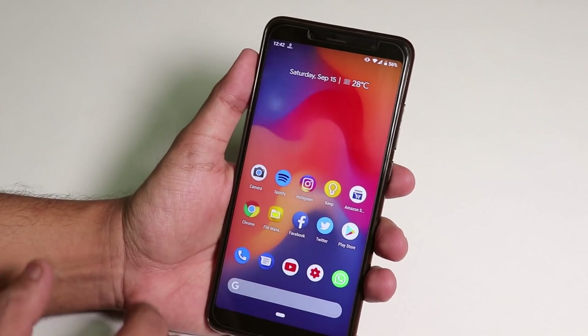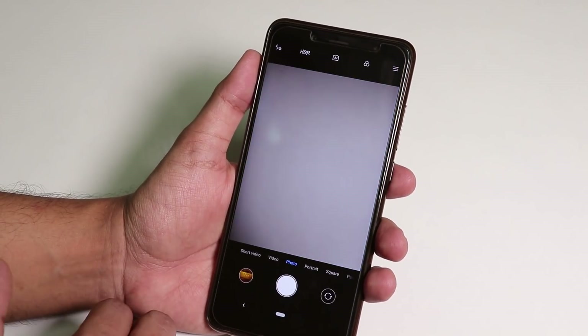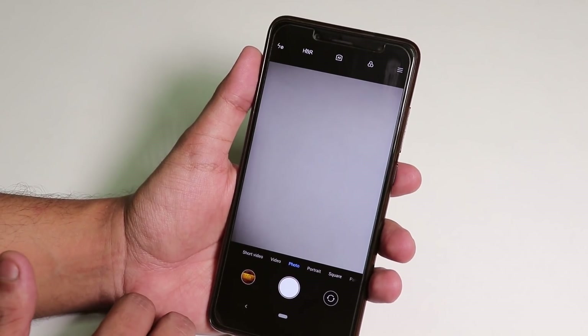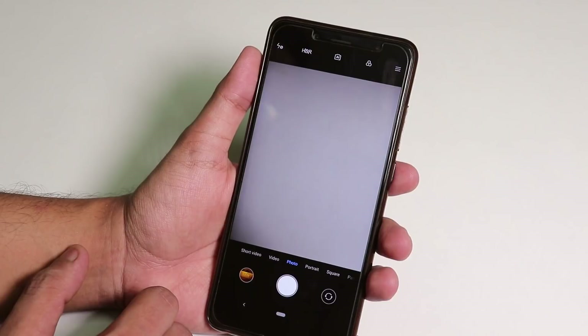In terms of the stock camera, we still have the Mi A2 camera and portrait mode and stuff is working super fine. I don't have any issues regarding the camera.